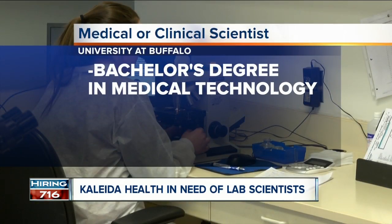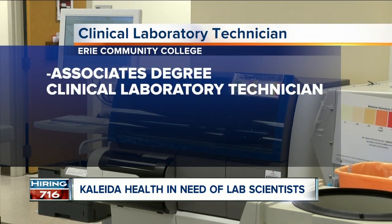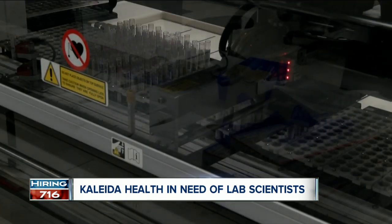The University at Buffalo offers a four-year degree in medical technology where scientists can make upwards of $70,000 annually. Erie Community College offers a two-year associate's degree for a clinical laboratory technician and they can bring home $50,000 with full benefits. Rebecca Thornburg, 7 Eyewitness News.